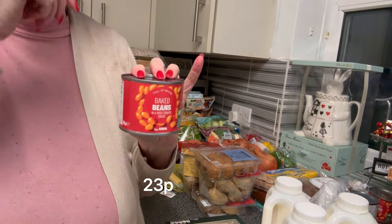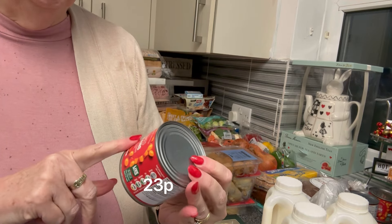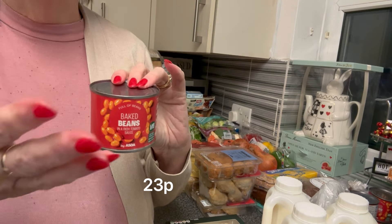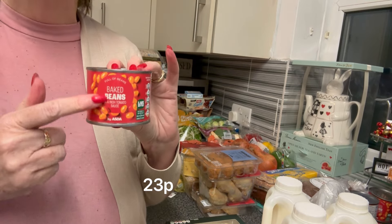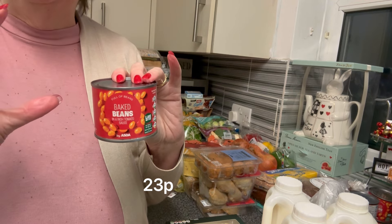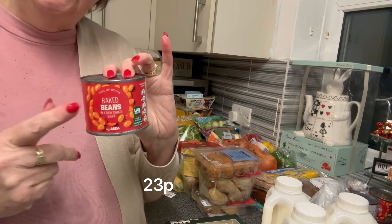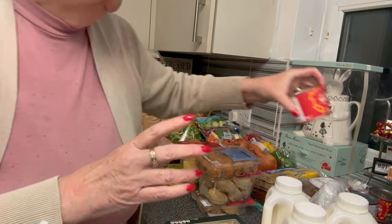Canned goods — Mr P likes a wee can of beans. He particularly likes the microwavable ones but they were so expensive in Asda. The own-brand ones were about 23 pence, which is enough beans for Mr P to have with like a savory pinwheel or his pasty. It's enough for one serving for one meal, and opening a big tin is too much and he's got nowhere to store it, so we buy the smaller tins.